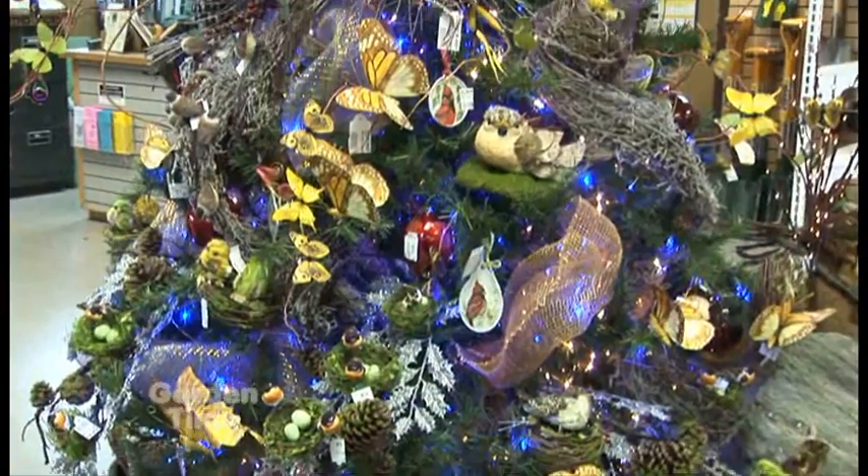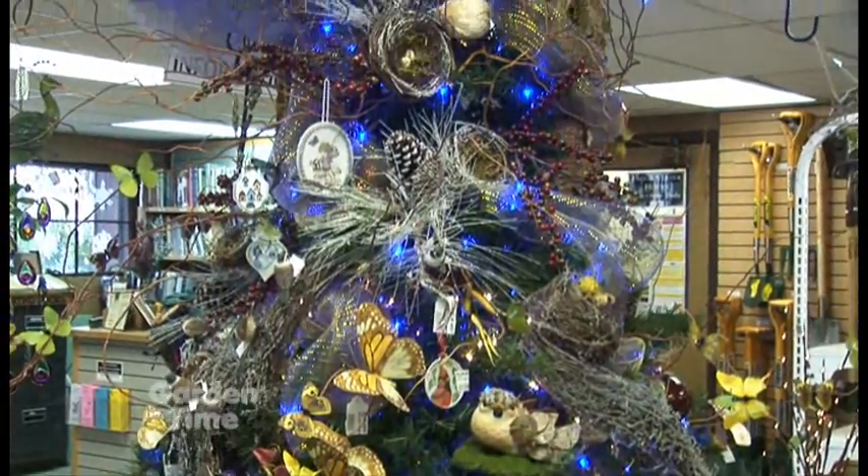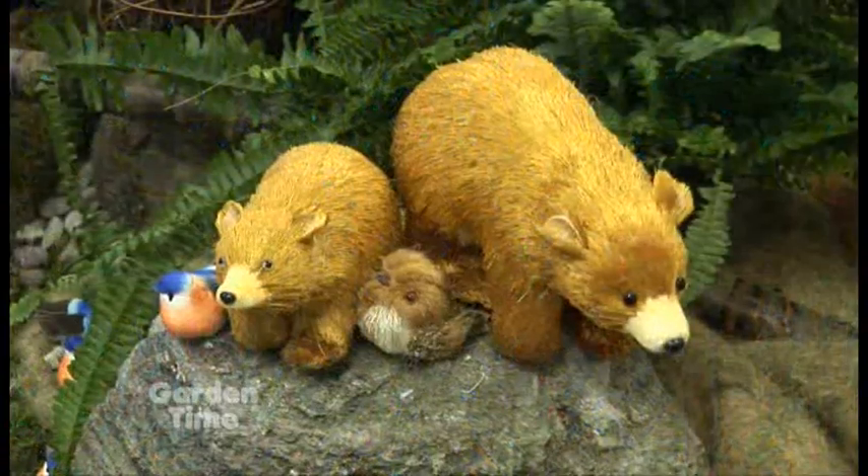I wanted to mention another tree — you have several here in the store — but you have another tree that's almost like animals and a mountain scene; it's really beautiful. Yeah, that's our natural tree, and it has birds and butterflies and bears, and we made a mountain range.